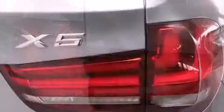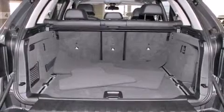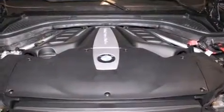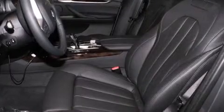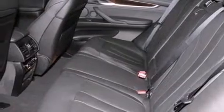BMW also prioritized safety and security with features such as dual front impact airbags with occupant sensing airbag, front side impact airbags, traction control, brake assist, anti-whiplash front head restraints, ignition disabling, an emergency communication system, and four-wheel disc brakes with ABS.